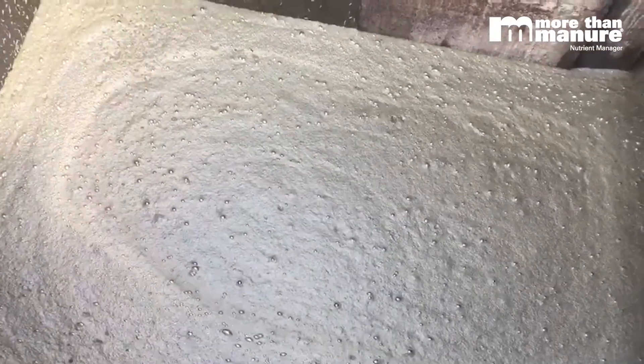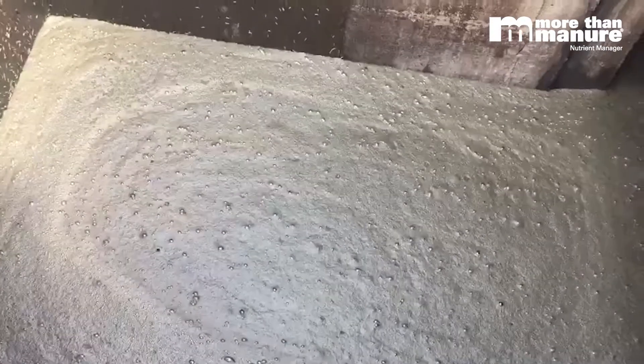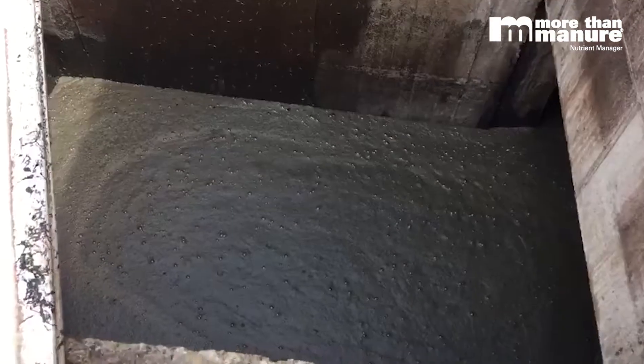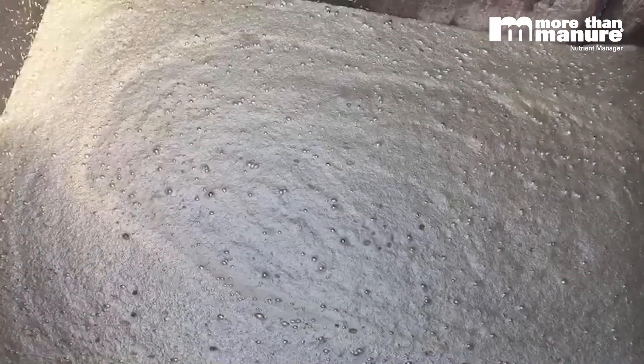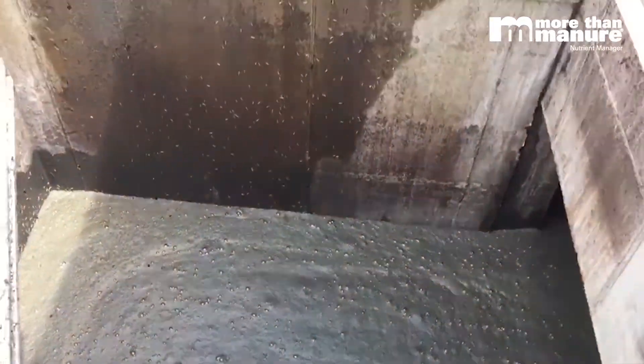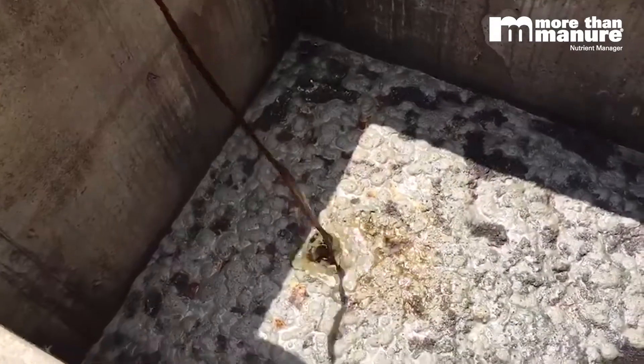In an hour or two it will probably be all the way across the building. Really exciting — a good opportunity to help protect Iowa's water and natural resources, and we're looking forward to a great outcome.